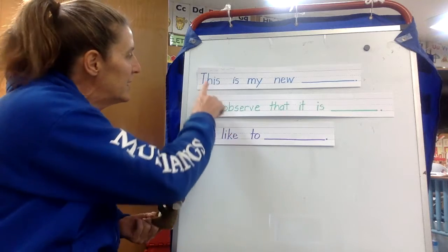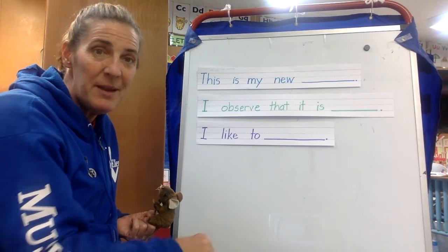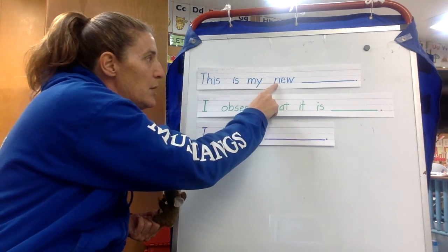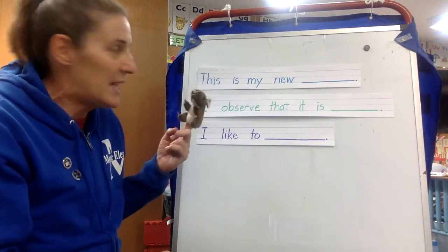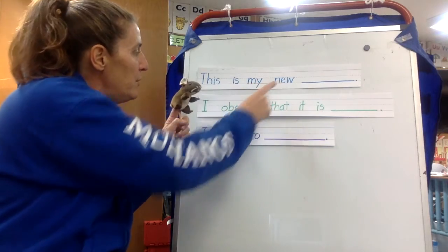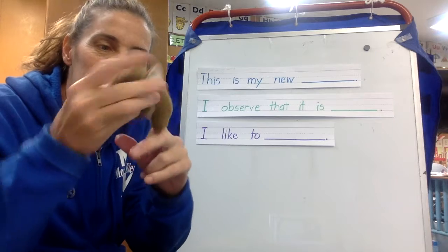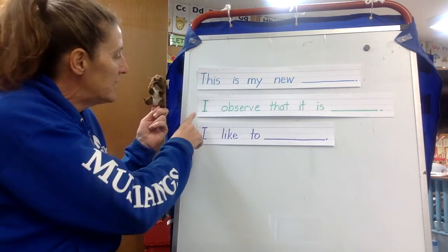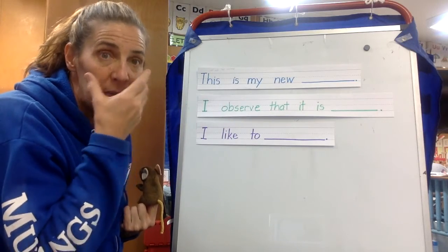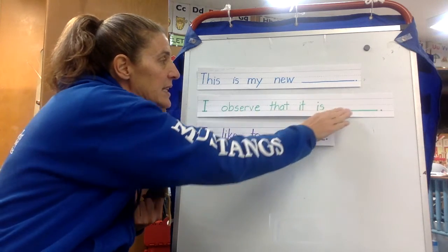So here's what the first sentence says: "This is my new blank." I would say, "This is my new mouse puppet" — you see, there's a puppet, it's a finger puppet. Now it says "I observe." Remember, observe means that you notice with your eyes. "I observe that it is blank."